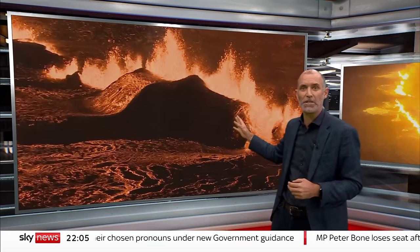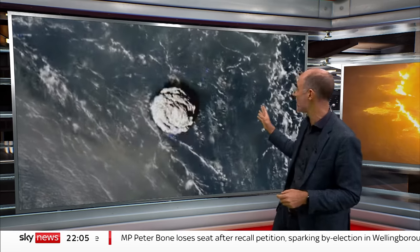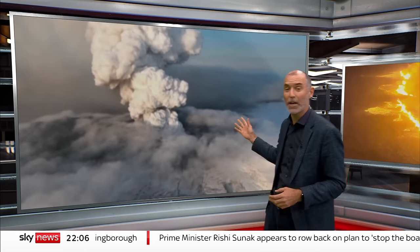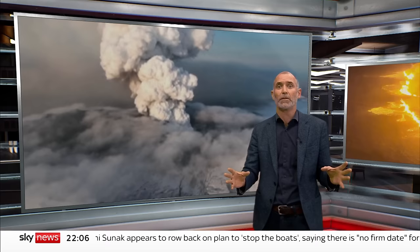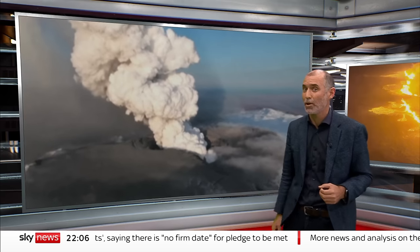But effusive eruptions, as these are known, tend to cause just local disruption. Not so explosive ones. This was last year's Tonga eruption viewed from space. Volcanic ash from these events can shut down air travel, as happened when Iceland's Eyjafjallajökull erupted in 2010, leading to week-long disruption for around 10 million travellers in Europe and North America. Large eruptions can even cause changes in global climate.